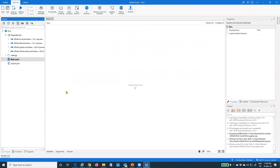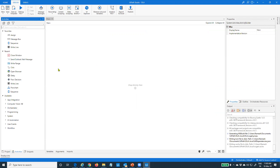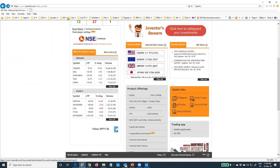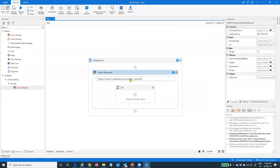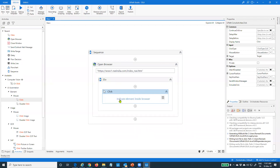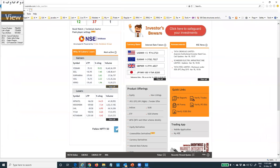RPA automation is all drag and drop. I'll go to the activities tab and search for the Open Browser activity. Everything is called an activity — all actions are pre-built and we just drag, drop, and build automation. I'll copy the NSE URL and place it in the activity — it simply says open a browser and go to this URL. After that, I need to perform a click on 'View All' — mimicking human actions. I'll search for the Click action under Mouse, drag and drop it inside my Do block, and click 'Indicate Element Inside Browser' to tell the automation which element to click.